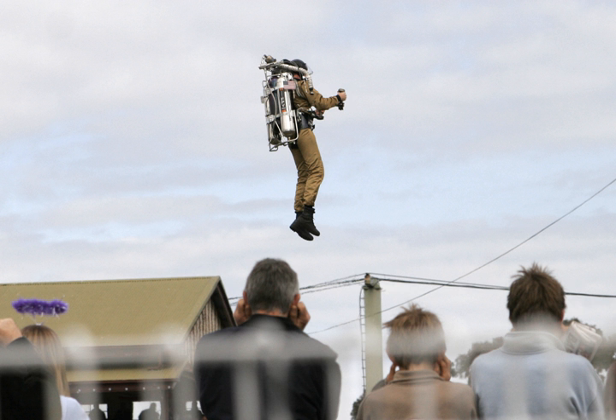A practical use for the jet pack has been in extra-vehicular activities for astronauts. In the most general terms, a jet pack is a wearable device which allows the user to fly by providing thrust. With the exception of use in a microgravity environment, this thrust must be upwards so as to overcome the force of gravity, and must be enough to overcome the weight of the user, the jet pack itself and its fuel.